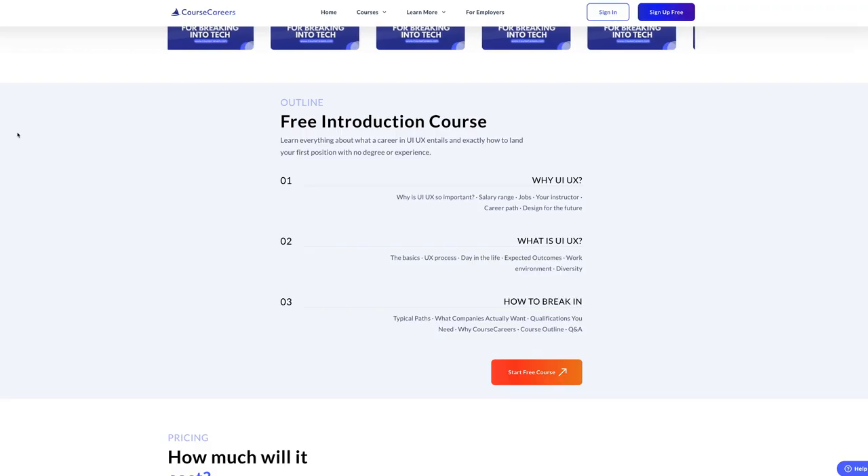Companies will see your portfolio, case study, and resume on the graduate portal and approach you about jobs. Course Careers has low costs for them and it opens you up to great companies. We teach you everything you need — no bloat — the goal is to land you a job. There's also a free introductory course, about an hour long, with three sections: why you might want a career in UI/UX design, what the essentials and day-to-day look like, and how to get there and why Course Careers is the best route. I can't wait to see you there!